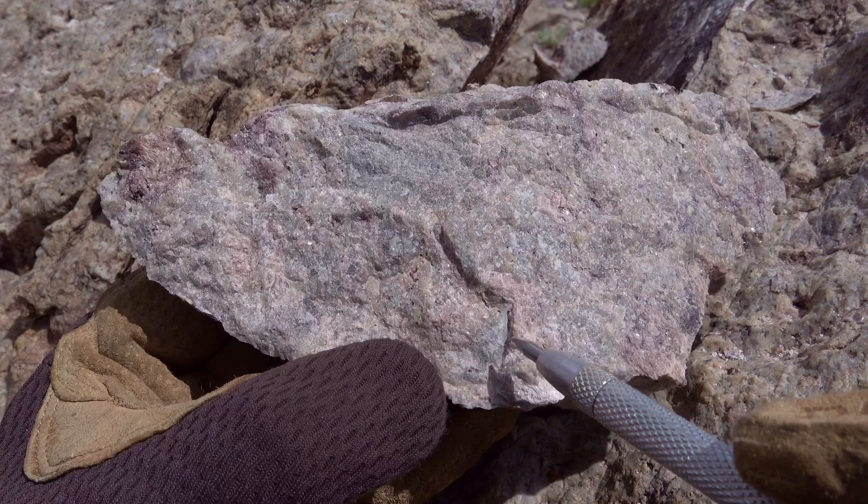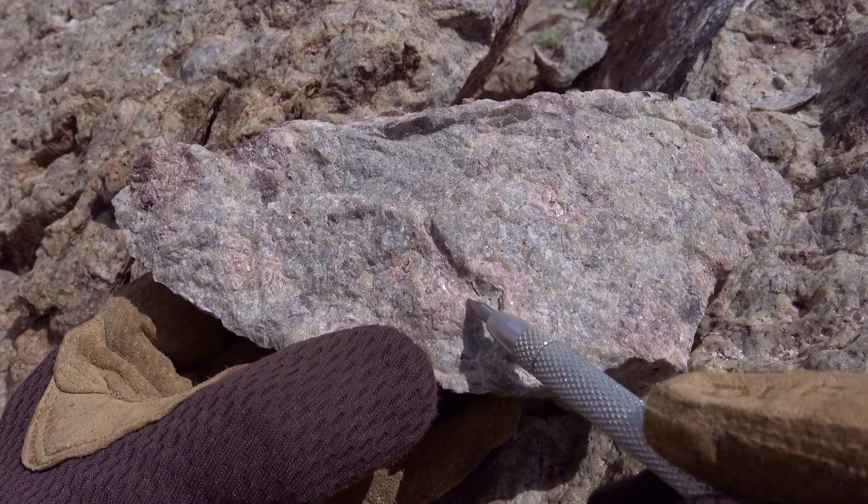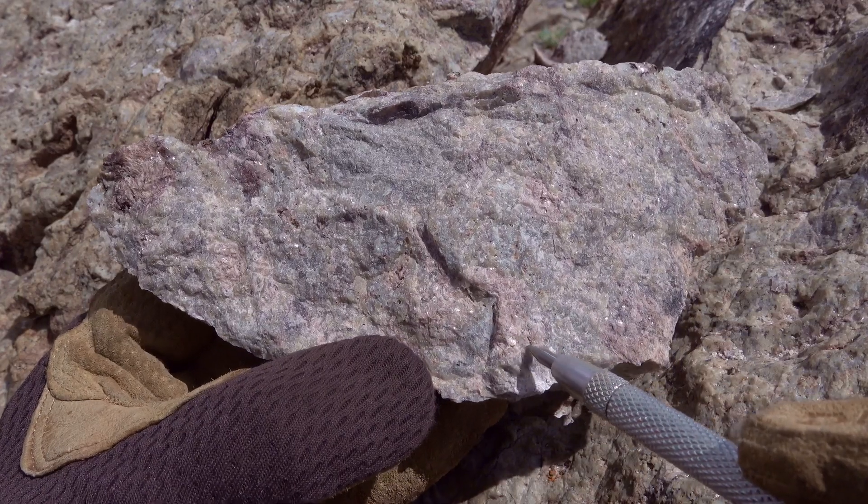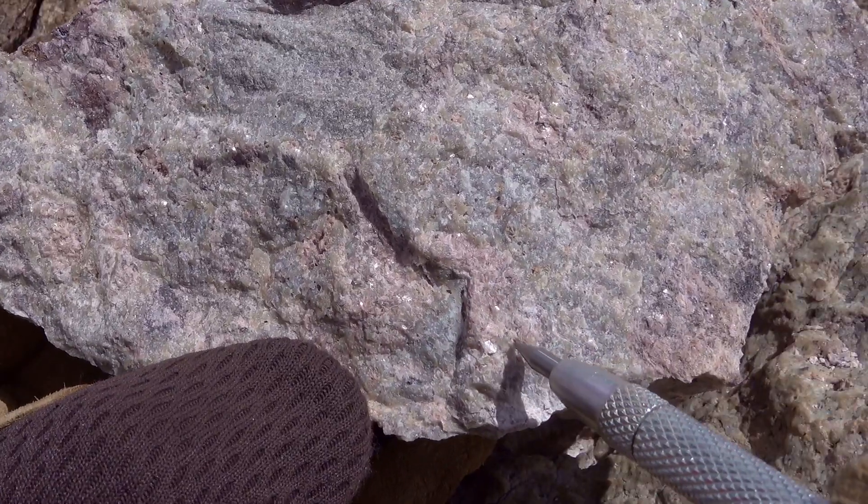That mineral is alunite. When I tilt it around in the sunlight you can see these brilliant reflections off the crystals in some of the cavities here, particularly in that area there.